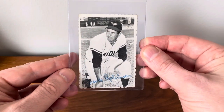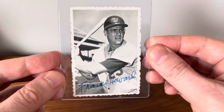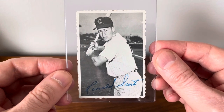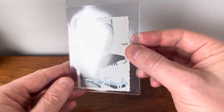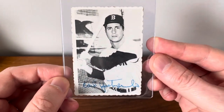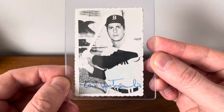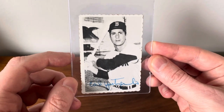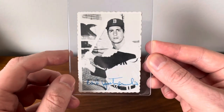A Brooks Robinson, a Frank Howard. Two more here — a Ron Santo. And the biggest one of them, a nice copy of a Yaz. Love the batting cage in the background and the pose right there in front of it. Just a terrific looking picture.